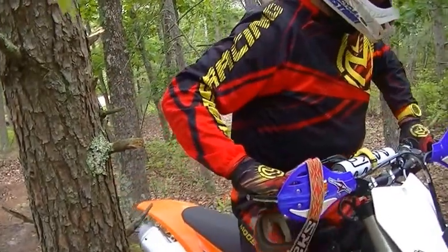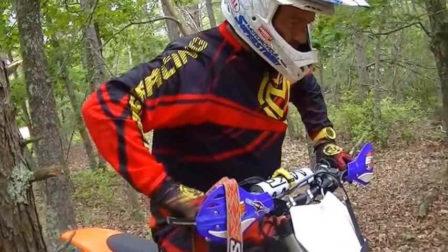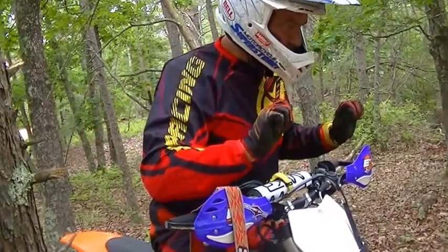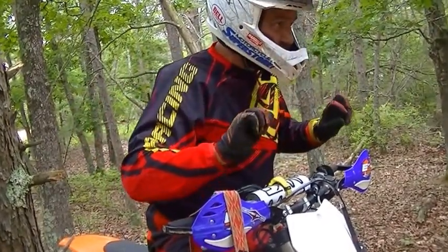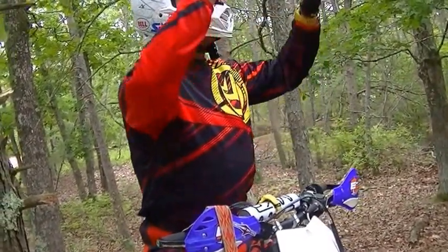So, dropping in, I want to come in standing. My legs are slightly bent. Using good braking control, I absorb the bottom of the ditch with my knees, so I'm standing again using good throttle and clutch control to come up and out of the ditch.